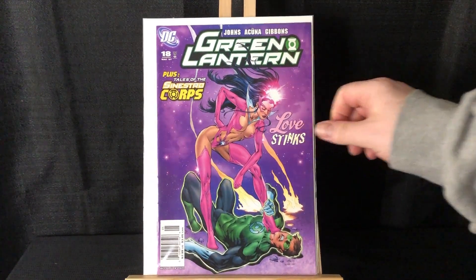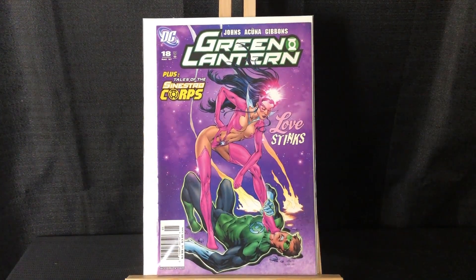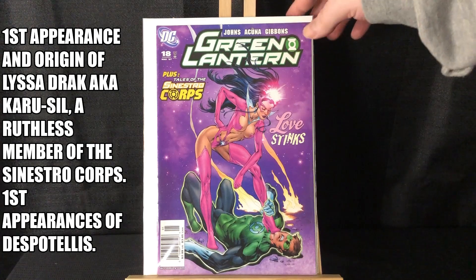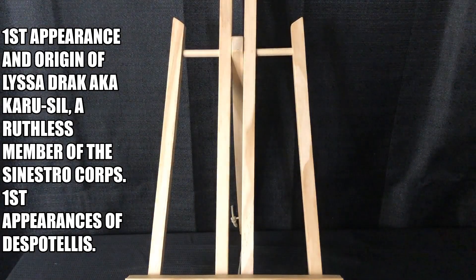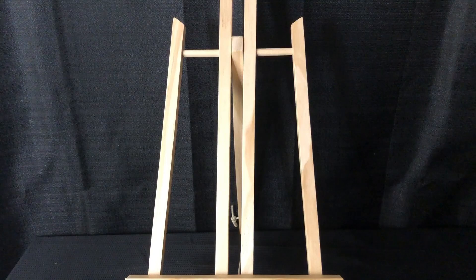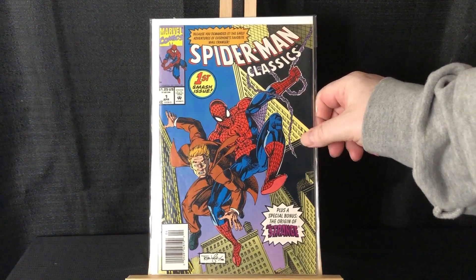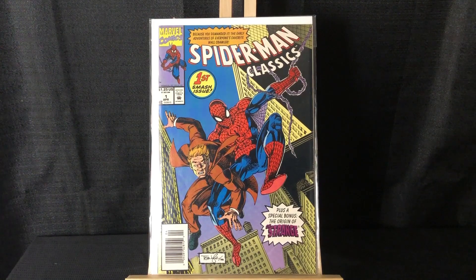We got Green Lantern 18 — this is a great Star Sapphire cover but also it is a first appearance. I don't remember exactly who it is; their name was like an alien name so I'll throw it up on the screen. Figured it was worth picking up because it was newsstand. HBO has been doing great with their shows, so I think that Green Lantern show is going to be good.